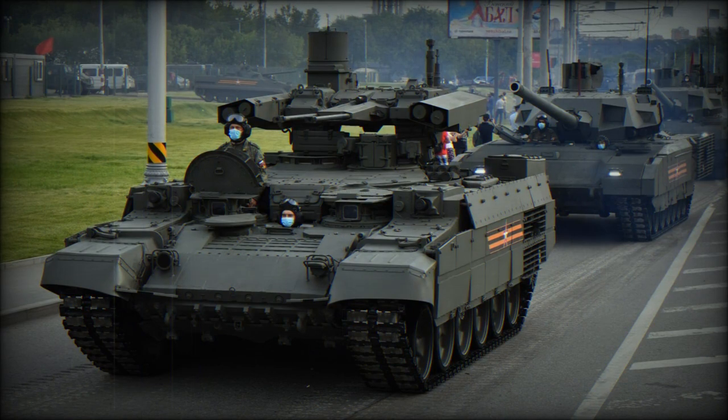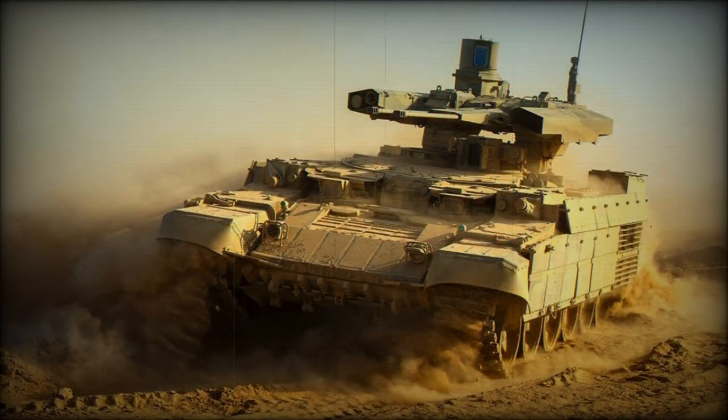The computerized fire control system of the BMPT uses proven components of the T-90 main battle tank. The vehicle is equipped with thermal imagers and can engage targets under day or night conditions. This tank support vehicle has a crew of five, including the commander, driver, and three gunners.